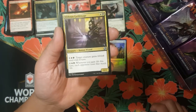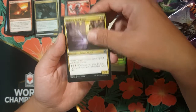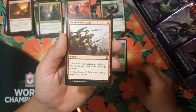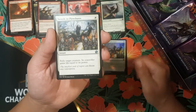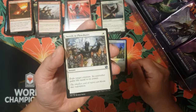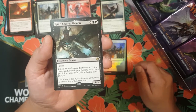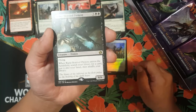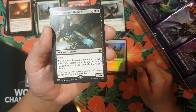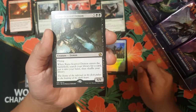We got our first uncommon Viscera Guildmage, Coordinated Assault. Nice — Swords to Plowshares again. In these packs so far we've had some pretty good luck with the uncommon slot. And then nice — we got a Rune-Scarred Demon for our rare. Five colorless and two black, creature demon, six-six body, flying. When Rune-Scarred Demon enters the battlefield, search your library for a card, put it into your hand, then shuffle your library.